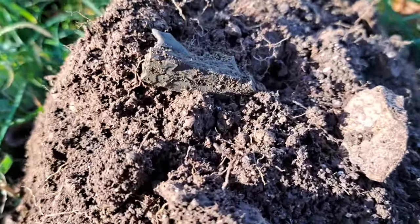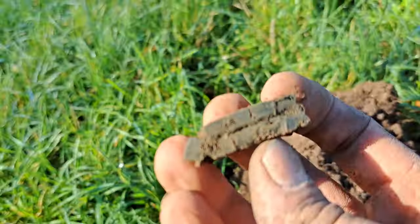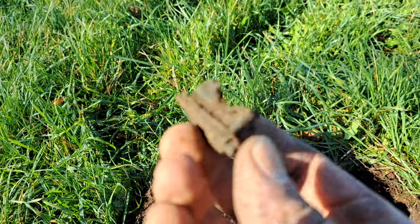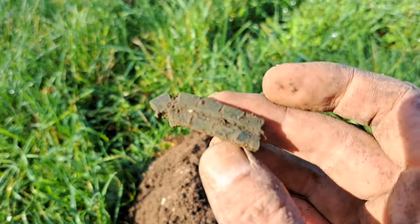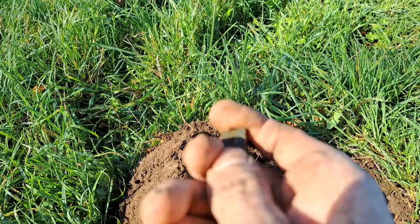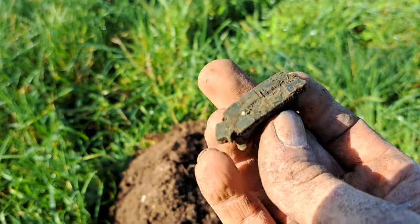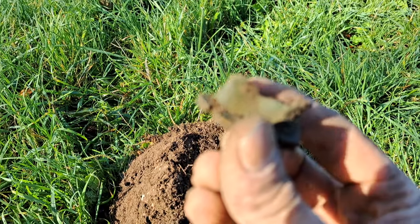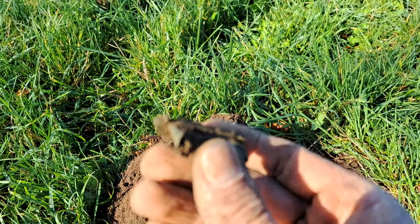I've just found this not far from where I found that hammered coin. It looks really old but I've no idea what it is. Some sort of end to something — it's got these little notches along the top. It's almost like part of a scabbard or something. If anyone recognizes that, let me know. It's going in the bag.